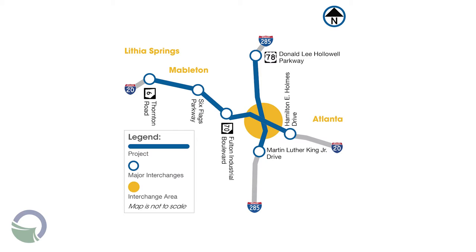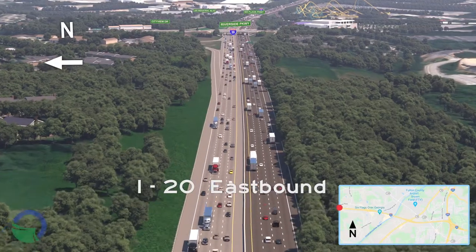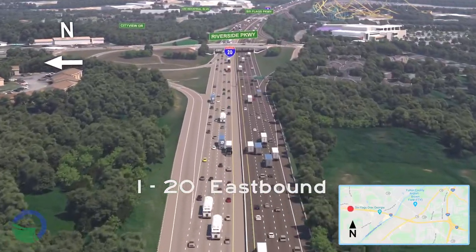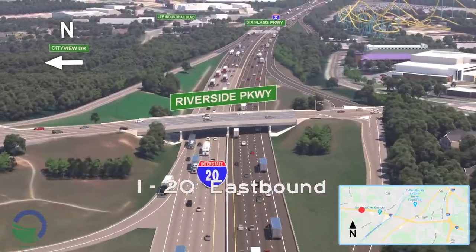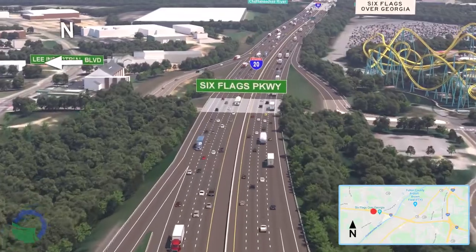This visualization provides an aerial view of the proposed improvements. The project begins with the addition of a new I-20 eastbound lane near Factory Shoals Road to Six Flags Parkway for approximately 2 miles, with an additional lane continuing to the interchange.